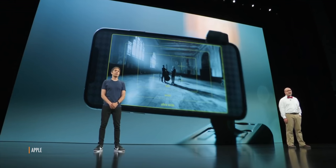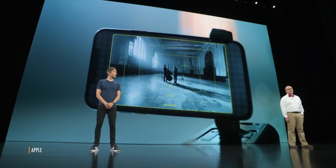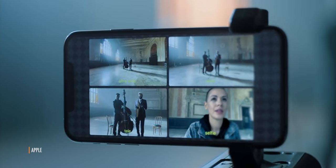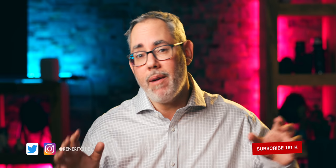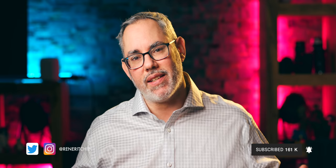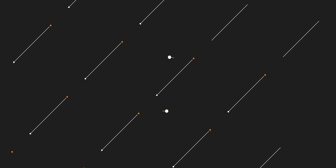Back in September, Apple invited Filmic up on the big iPhone 11 stage to show off something pretty damn spectacular: multi-cam video capture. It wasn't quite ready to ship back then, but it is now. I'm Rene Ritchie and this is Double Take by Filmic, and also Vector.